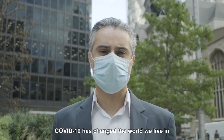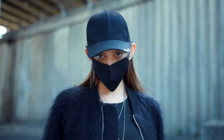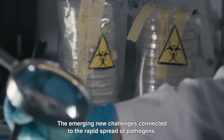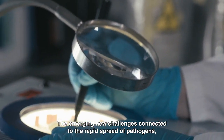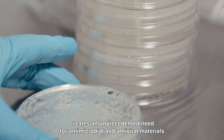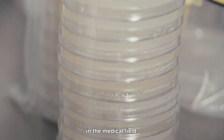COVID-19 has changed the world we live in, perhaps more fundamentally than we could ever have foreseen. The emerging new challenges connected to the rapid spread of pathogens creates an unprecedented need for antimicrobial and antiviral materials in the medical field.